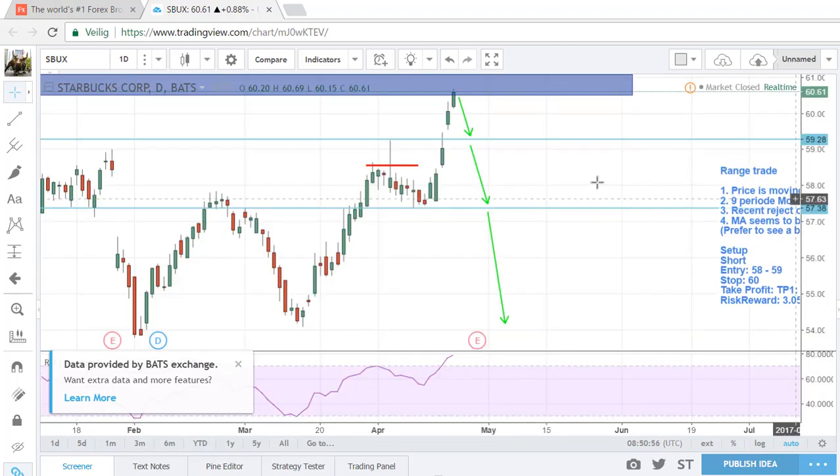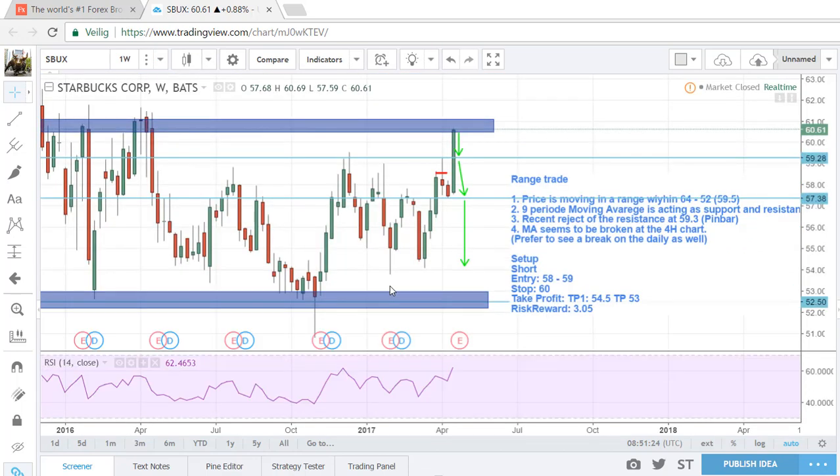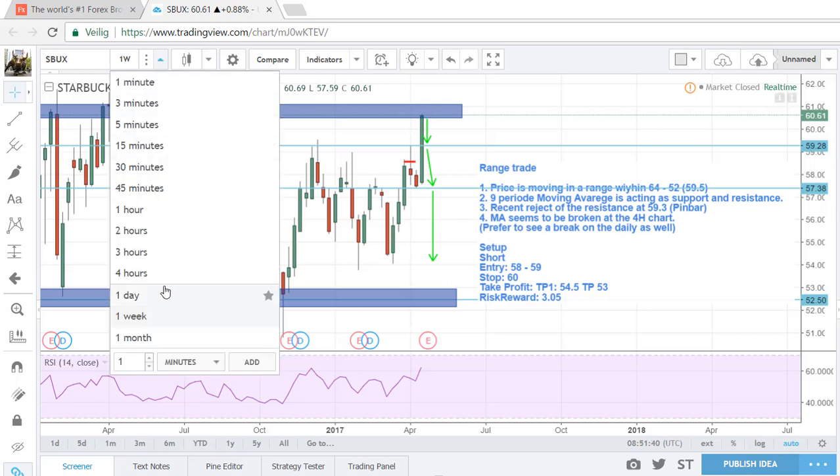Starbucks — I added this two weeks ago. I said this resistance should not be broken, and around this area would be a nice entry. I entered and I got stopped out at this level because price has some more potential to move to the upside. Don't forget earnings season. But considering this one is still within the range — we've been looking at this since July 2015 — that is range trading for almost two years now.